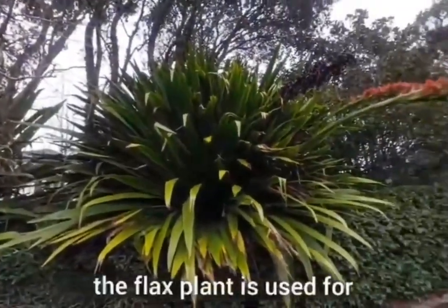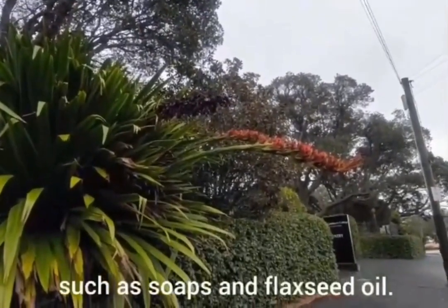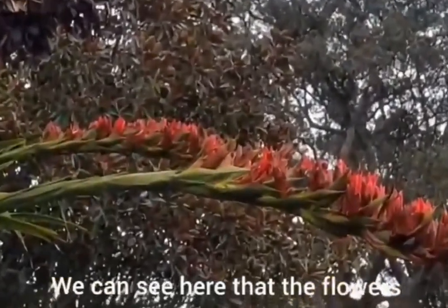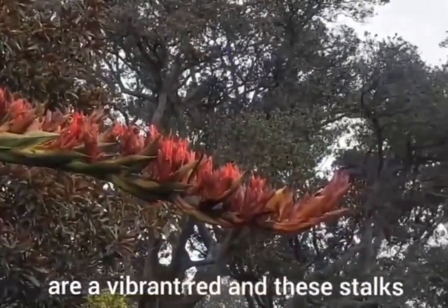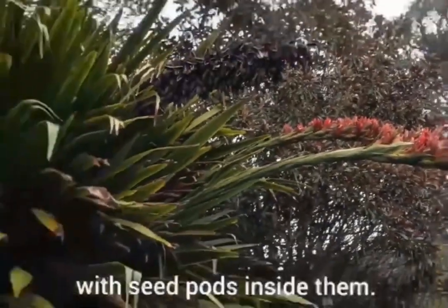Now the flax plant is used for producing cosmetic products such as soaps and flaxseed oil. We can see here that the flowers are a vibrant red and these stalks can grow up to four meters tall with seed pods inside them.